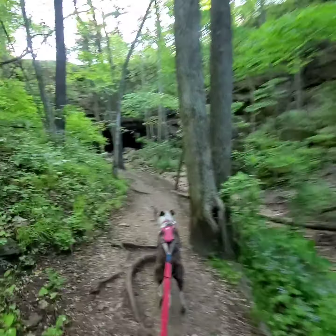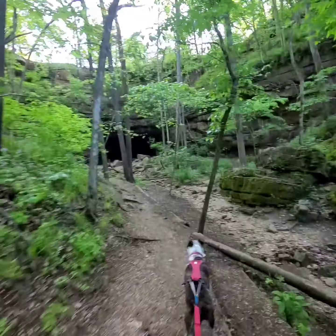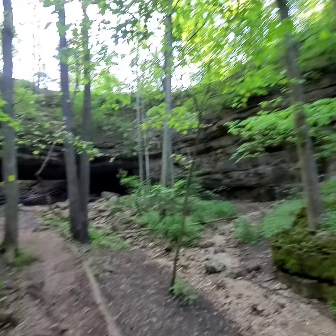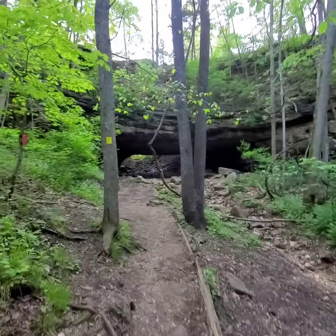Here's the natural tunnel, right to it. That is a cave back there. There's the natural tunnel at Ahatonka. Not as deep as some of the ones we've seen, but it's still cool.